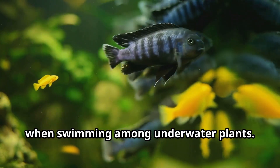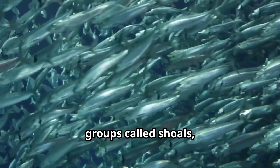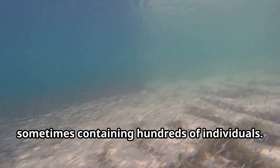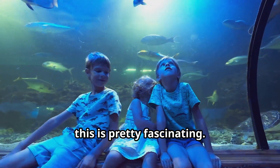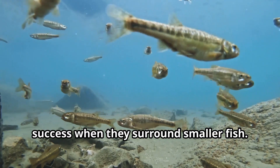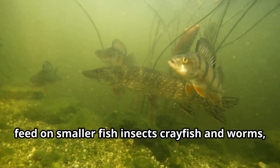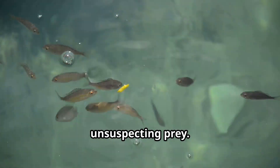Perch are schooling fish that travel in groups called shoals, sometimes containing hundreds of individuals. This collective swimming provides greater protection and improves their hunting success when they surround smaller fish. These intelligent hunters primarily feed on smaller fish, insects, crayfish, and worms, using a quick burst of speed to catch unsuspecting prey.